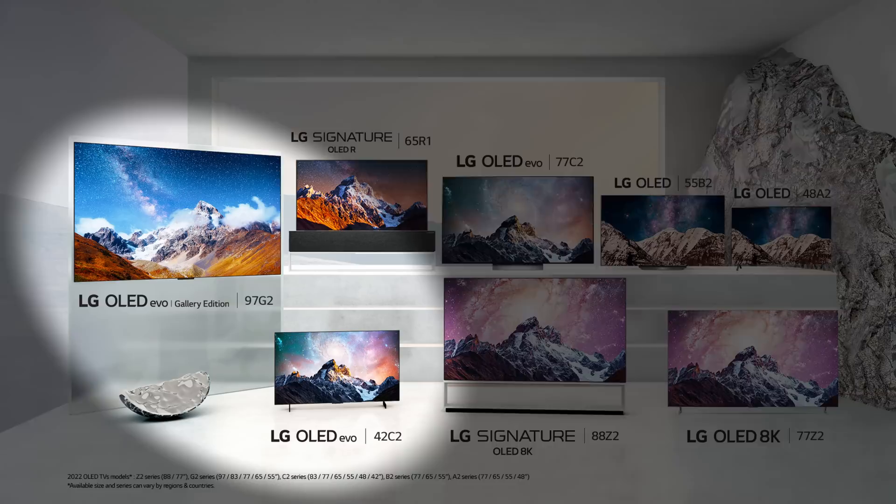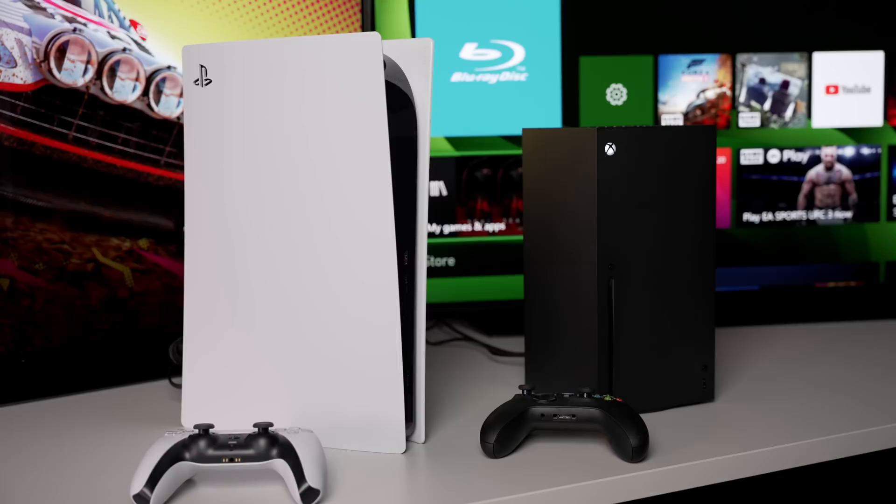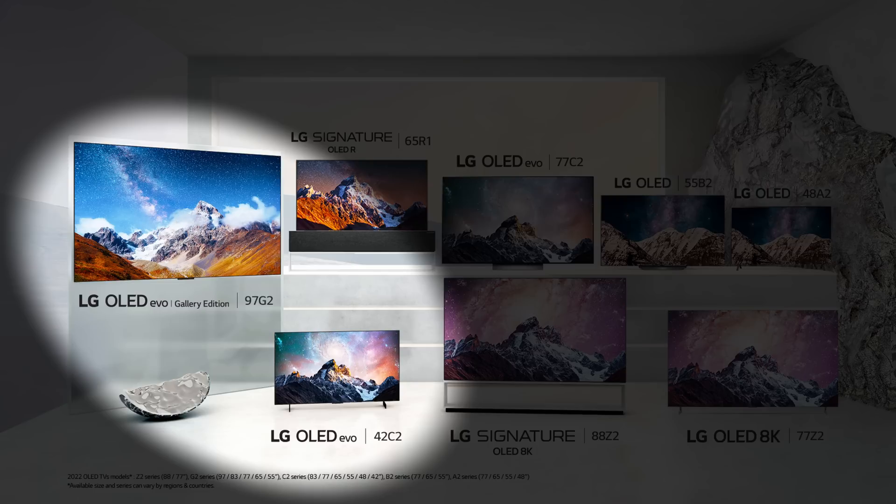If next-gen gaming is important to you, then the obvious choice is one of the LG OLEDs. Besides offering four HDMI 2.1 ports, the LG C2 and G2 will be compatible with 4K 120Hz Dolby Vision from the Xbox Series X, a feature that's not supported by rival OLED TVs equipped with the MediaTek chipset.